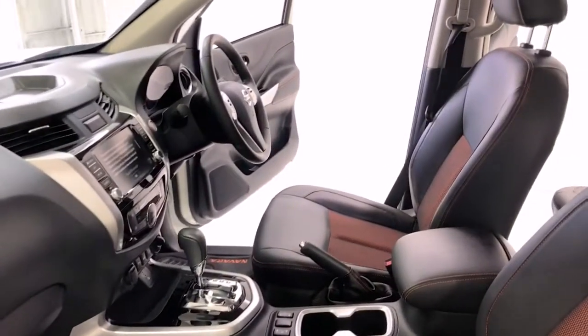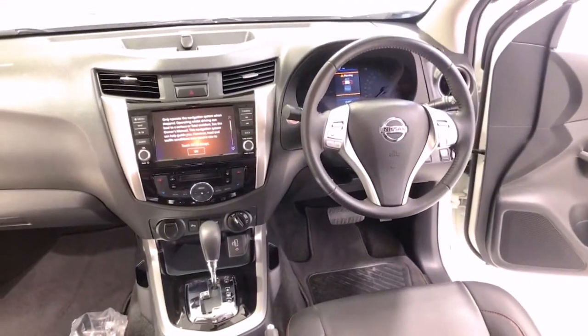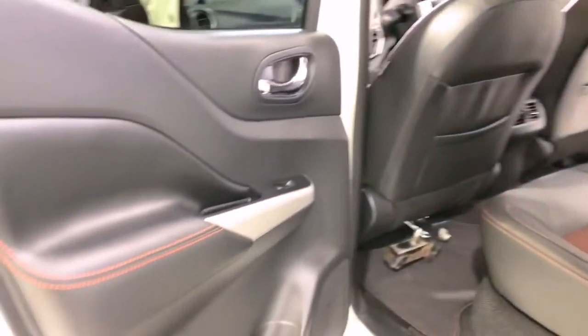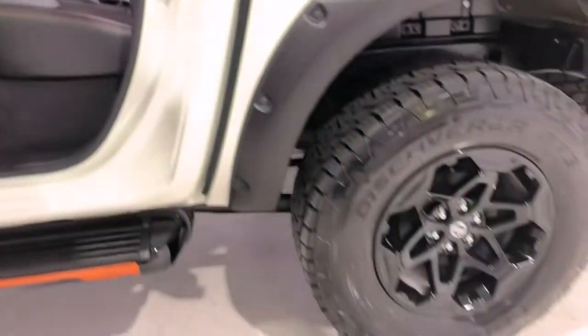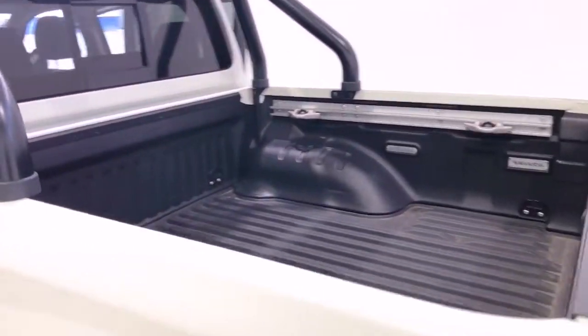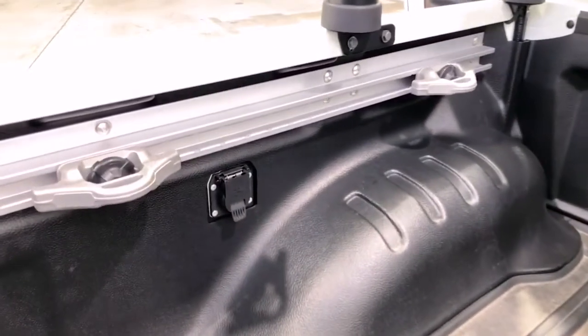It has an 80-liter fuel tank, meaning it should be able to travel 1,143 kilometers per full tank. The Navara measures 1,895 mm (74.6 inches) in height, 5,385 mm (212.0 inches) in length, 1,920 mm (75.6 inches) in width, with a 3,150 mm (124.0 inches) wheelbase, bringing a total unladen weight of 2,186 kilograms (4,819.3 pounds).